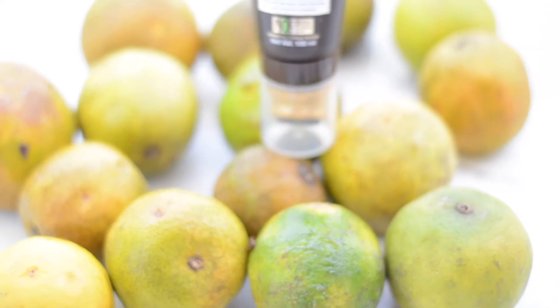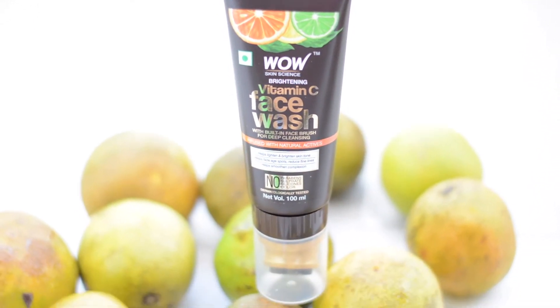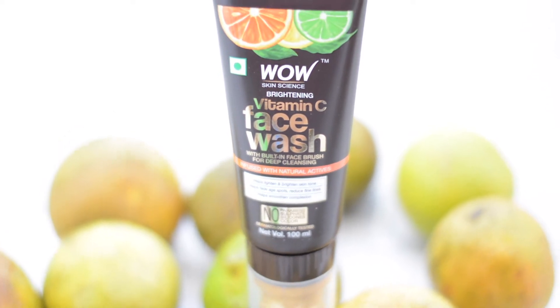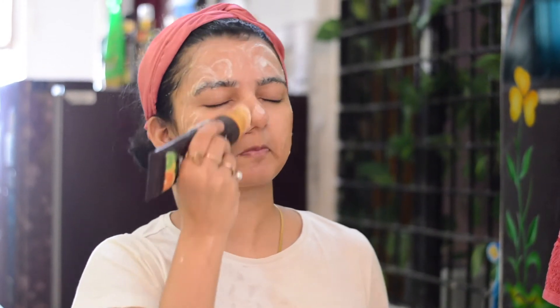When you use it, you will feel refreshed with a different energy. This face wash will brighten your skin tone, reduce fine lines, smoothen your complexion, and enhance your skin. The brush is so amazing — it removes dead skin cells very easily. Since we massage it with a circular motion, your blood circulation will also increase. All in all, this is an amazing face wash.